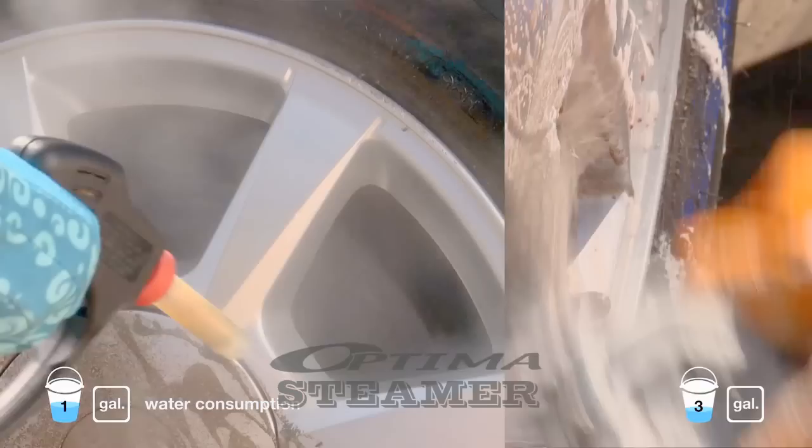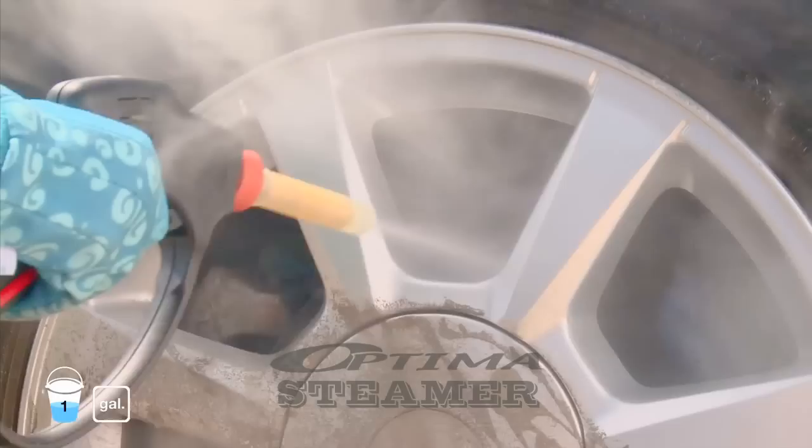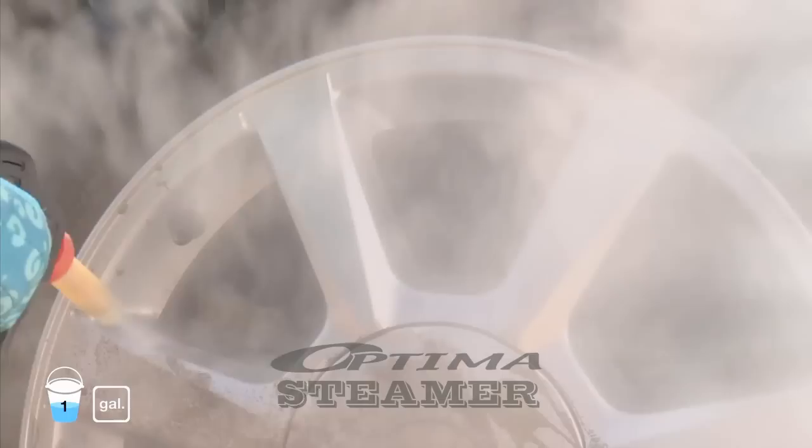The eco-friendly Optima uses only one gallon of water per car, producing zero waste water runoff. Unlike traditional car wash methods, the Optima doesn't require an expensive water containment system to trap waste water.